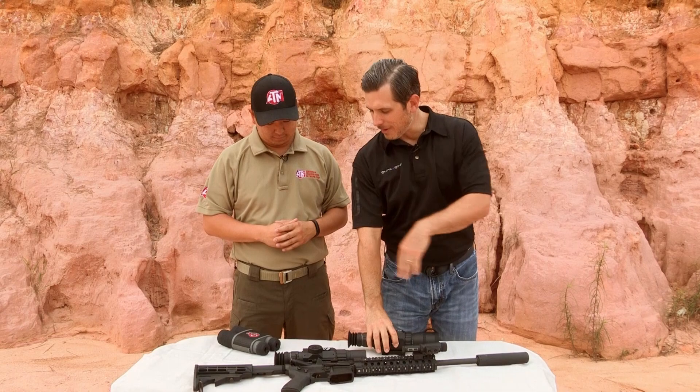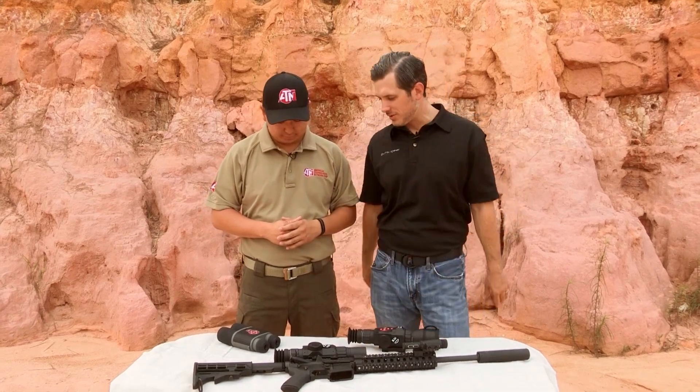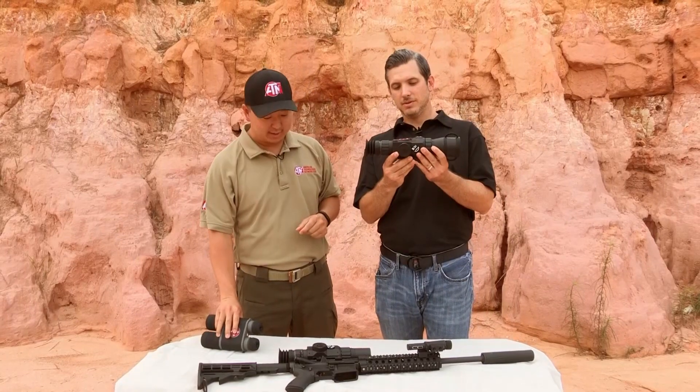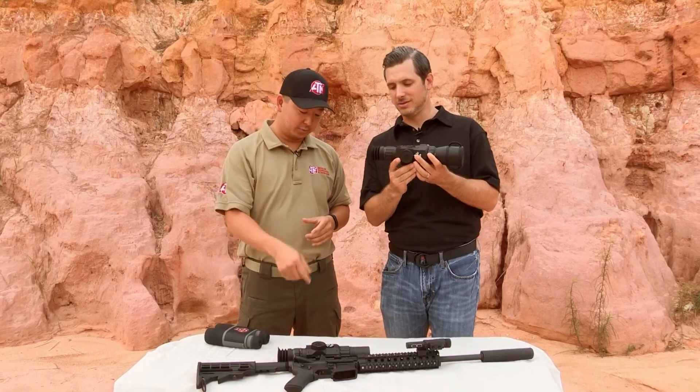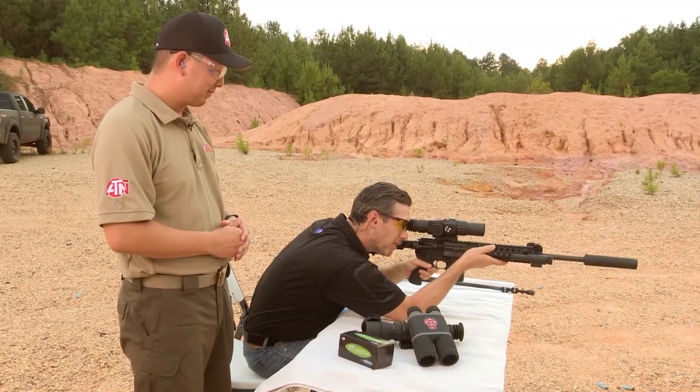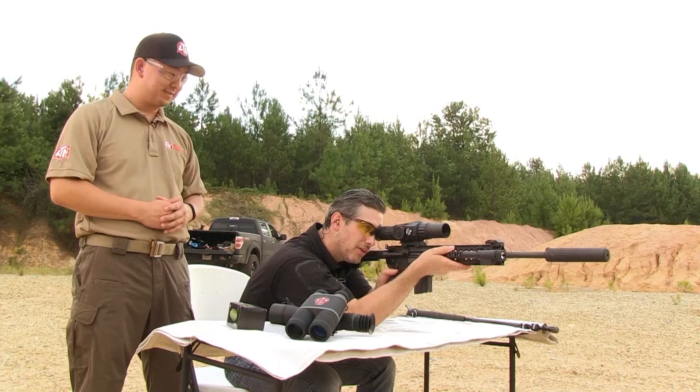There are a couple of different models here. The binos are 4-16 power. Then there's the 5-18 X-Sight and a 3-12 version as well. I'm recording — I can see the red light.